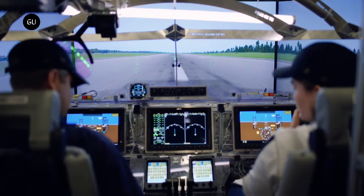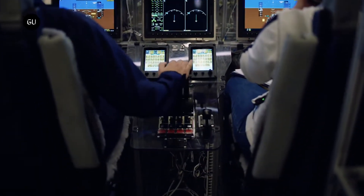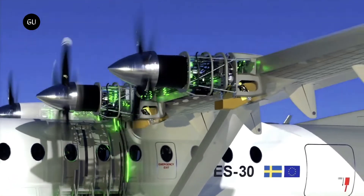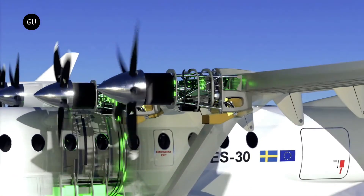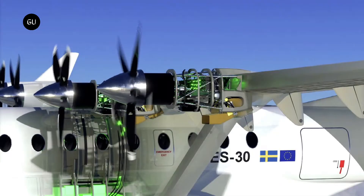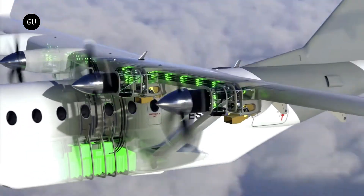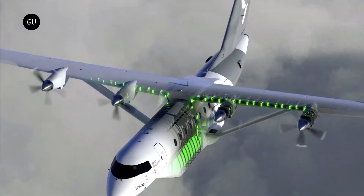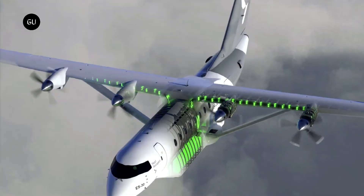The flight control system is also all-electric and includes an autopilot. The ES-30 is designed to be more efficient than traditional combustion engine planes. It has a reduced carbon footprint because it produces no emissions while in operation. Electric aircraft are also quieter than their traditional counterparts, which reduces noise pollution.